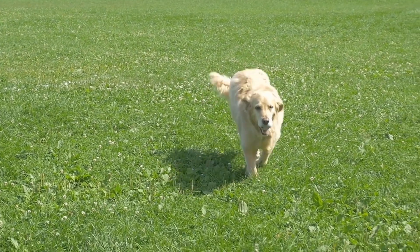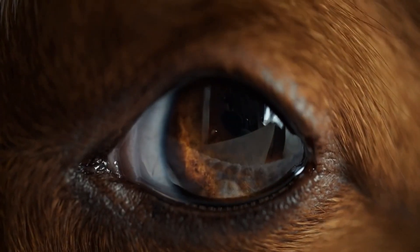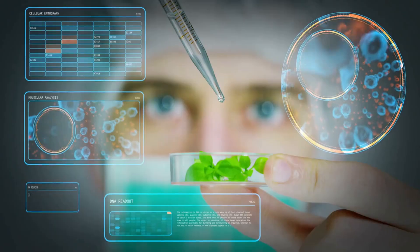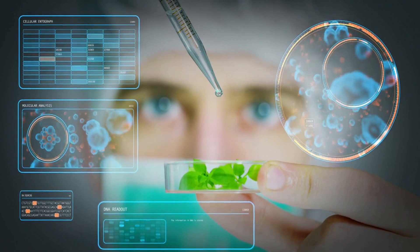Do you ever wonder what colors your dog sees and how they see the world? Are you curious to know how their vision is different from ours? In this video we'll explore the colors that dogs can see, the differences between their vision and ours, and also which colors are their favorites.